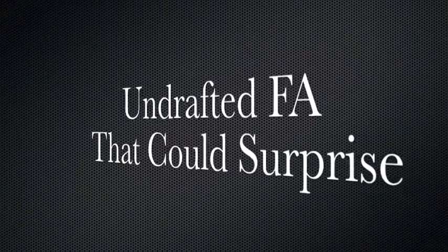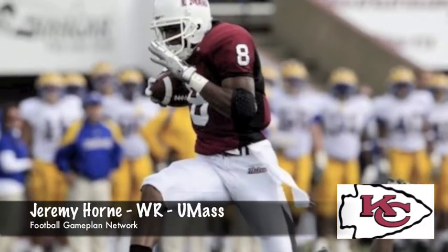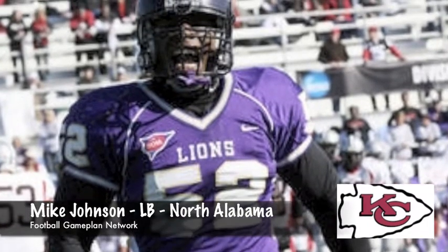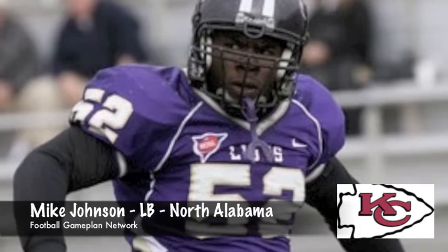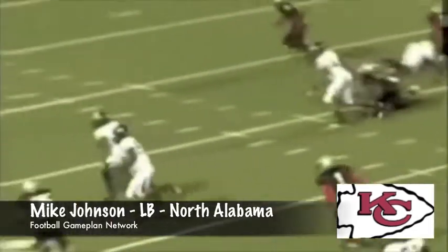Some undrafted free agents that caught my attention: Jeremy Horn out of UMass and Mike Johnson out of North Alabama. Mike Johnson is a dynamite playmaker who dominated Division II and should be able to help out tremendously with the Chiefs and make this squad. Both Horn and Johnson are going to come in with tremendous playmaking ability and activity on the defensive side of the football.